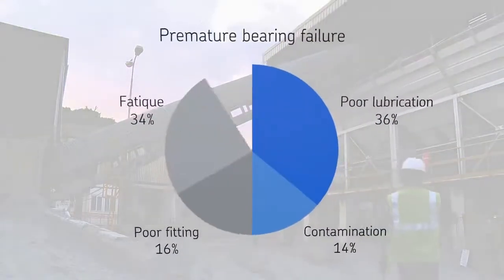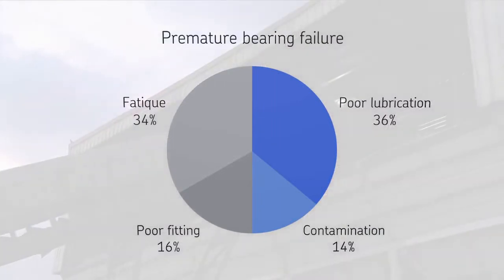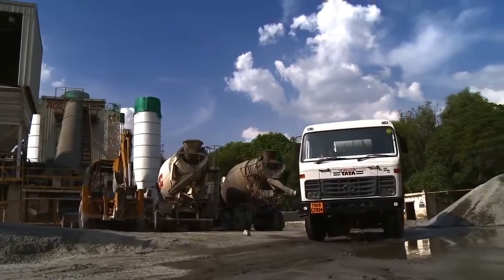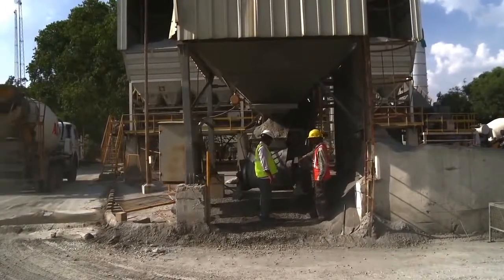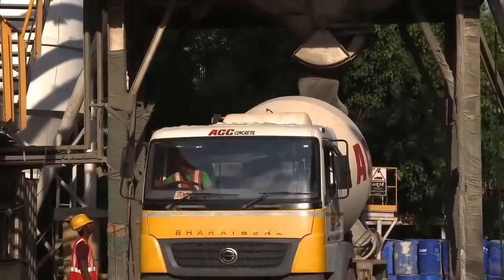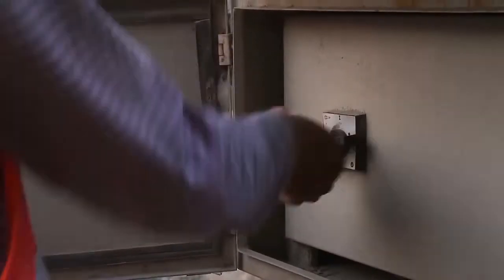Additionally, up to half of the bearings failing prematurely are caused by errors made with manual re-greasing. In the cement industry, it is challenging to keep the lubricant clean. Contamination on zerks and on grease guns easily enters the bearing, reducing the bearing life and causing machine failures. This results in additional cost and safety concerns for repairing the machine.